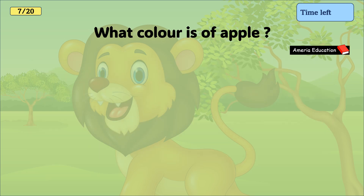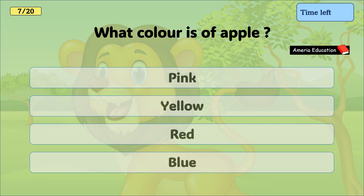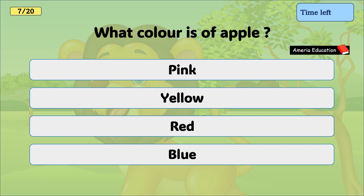What colour is an apple? Pink, yellow, red, blue. And the correct answer is red.